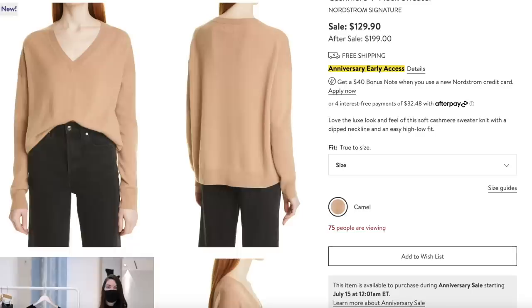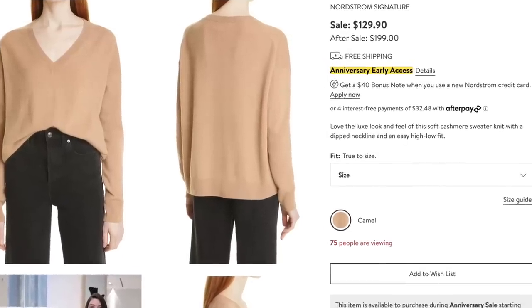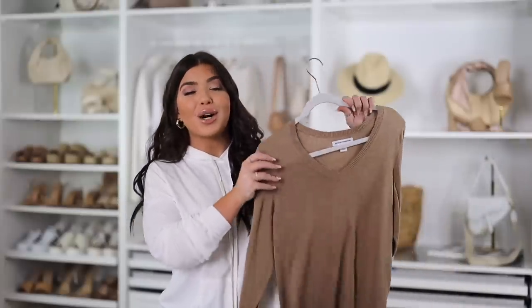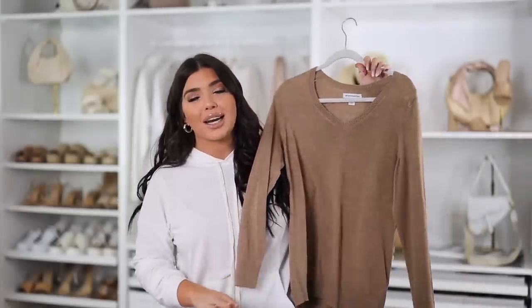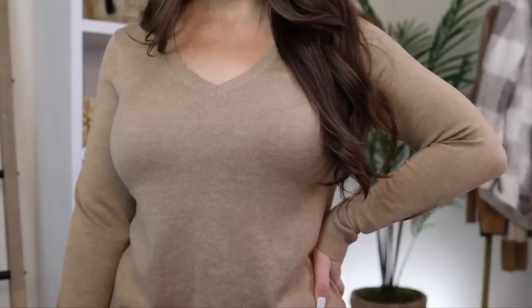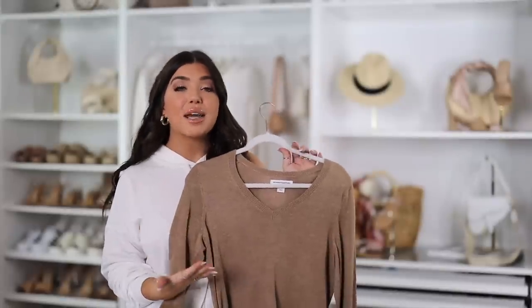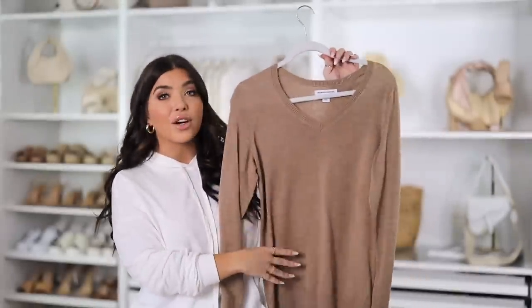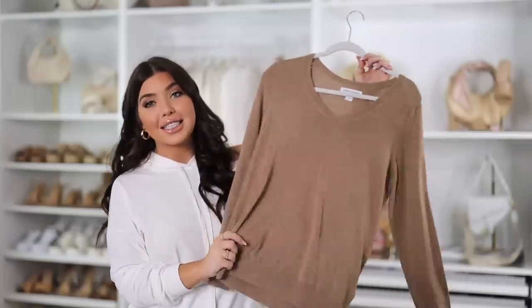Another neutral from this sale is this camel-colored sweater on sale for $129, normal price $199. My Amazon similar style is $22 in the Amazon Essentials brand — the quality is excellent. The Nordstrom sweater is cashmere, so I obviously can't compete with that, but this Amazon version is really soft, in that same camel color family, with a V-neckline and a relaxed feel. This is another classic staple — I would get it in any color.